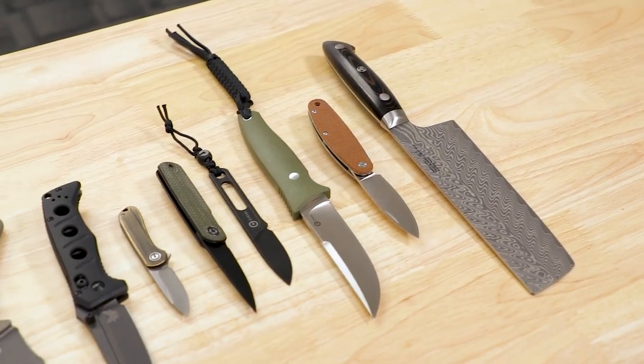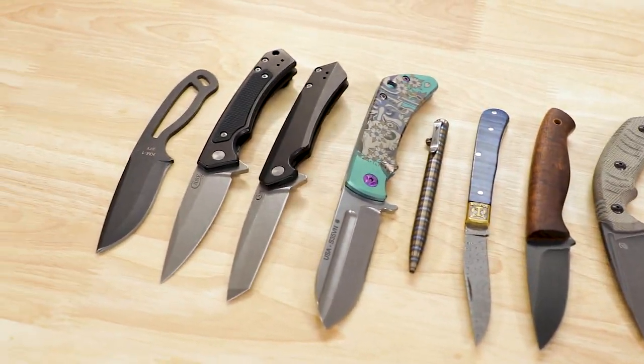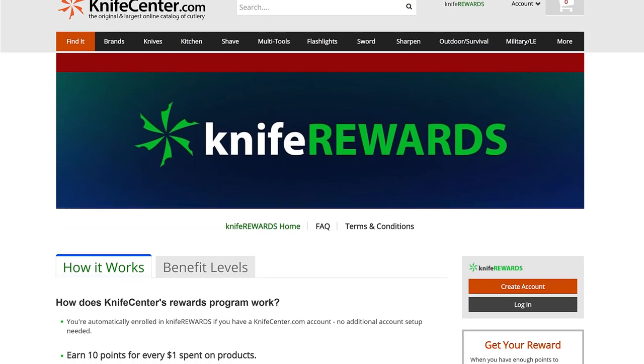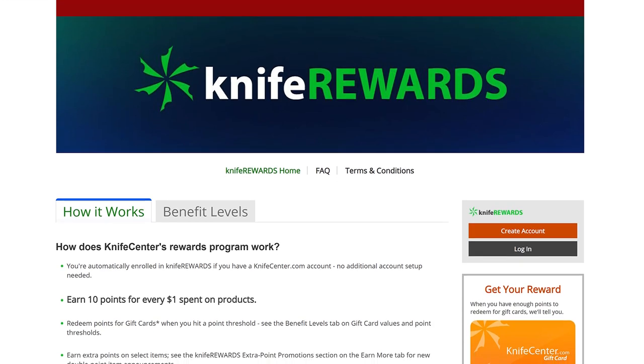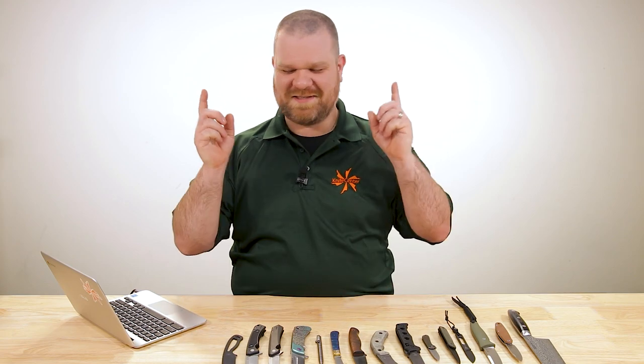That is all the time we've got for today's video. Make sure to let me know what you thought of these knives in the comments. If you want to get your hands on any of them, we'll leave links in the description to take you over to KnifeCenter.com. Make sure you sign up for our knife rewards program so you'll earn some free money to spend on your next knife. I'm David C. Andersen from the KnifeCenter — see you next time.